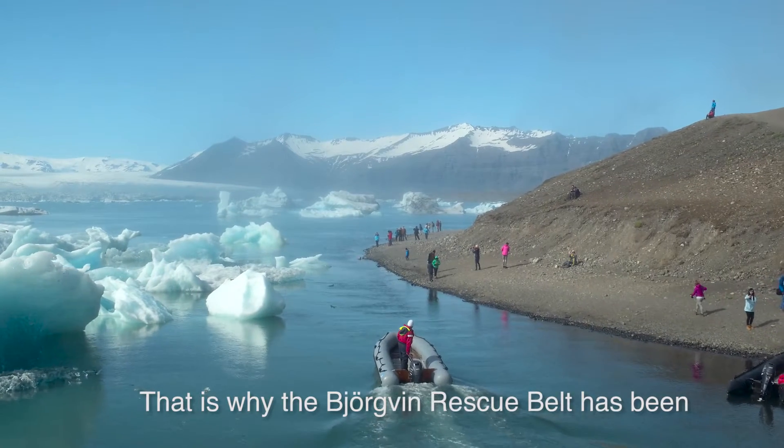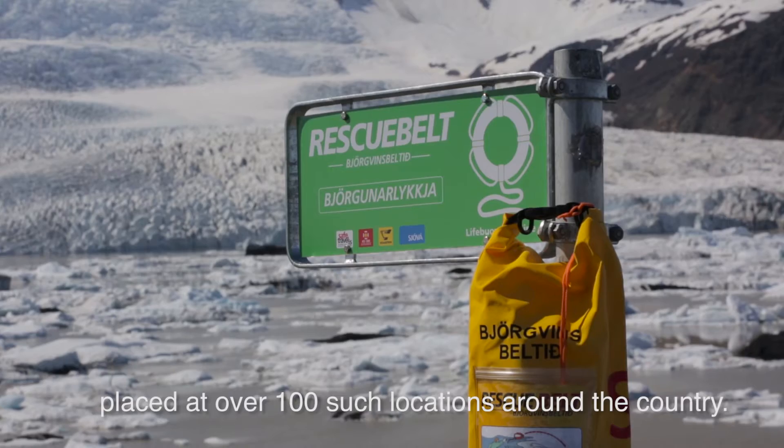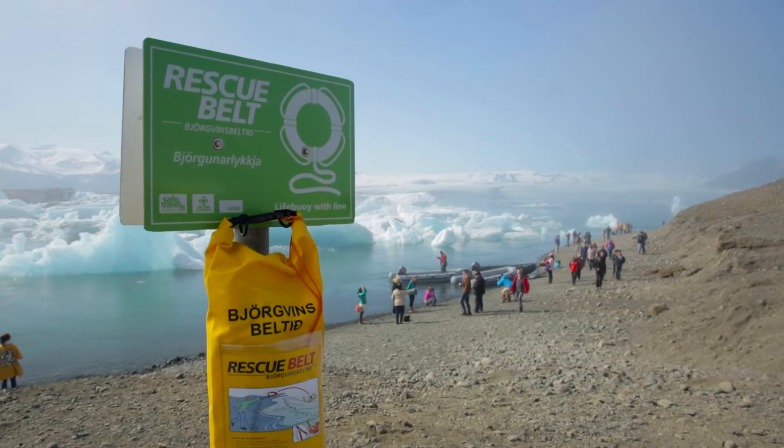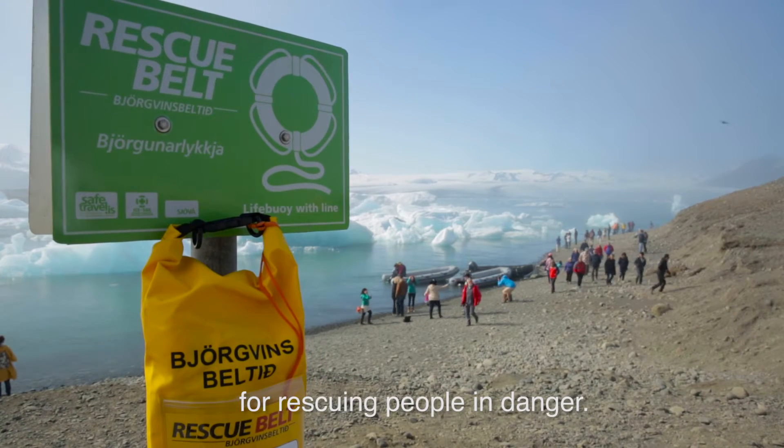That is why the Björkvin rescue belt has been placed at over a hundred such locations around the country. The rescue belt is a simple and effective device for rescuing people in danger.